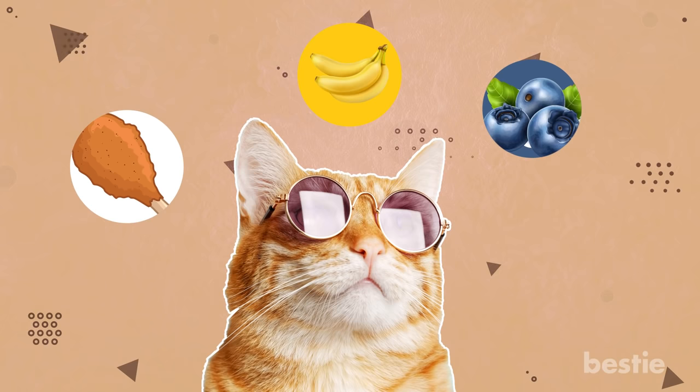Can cats eat chicken? What about bananas? Blueberries and bread? Stay tuned to find out which human foods are safe for cats!